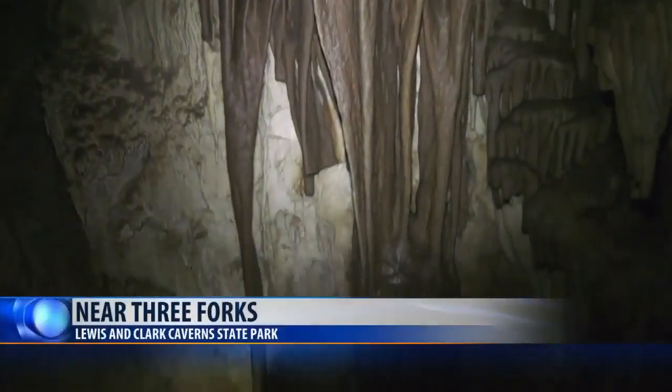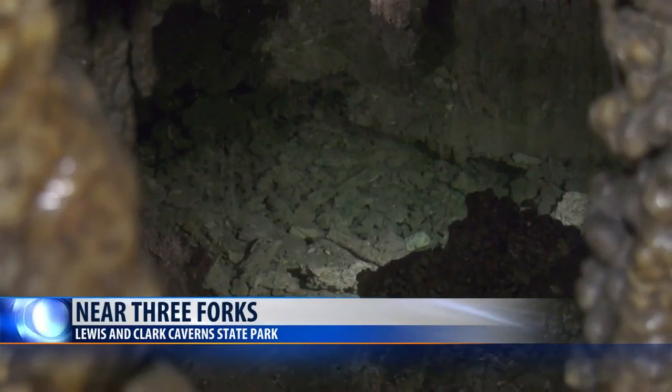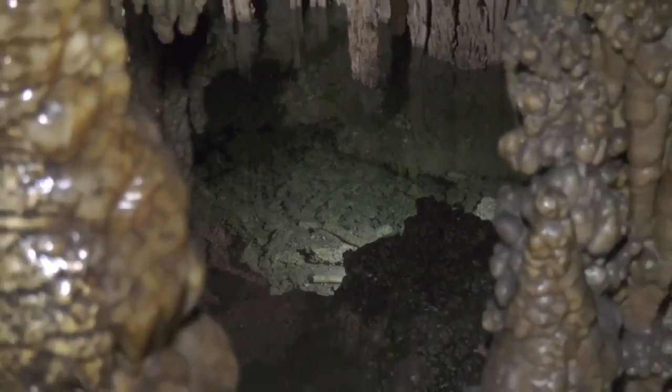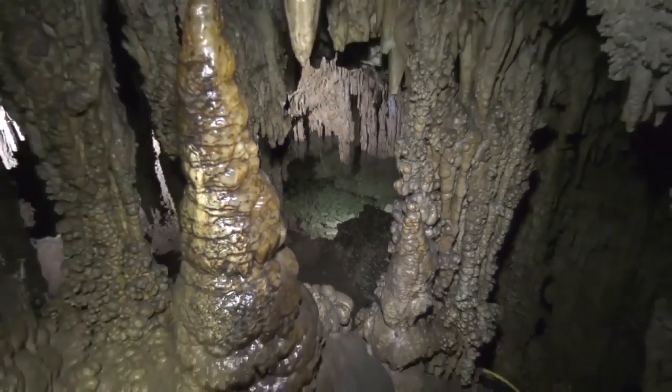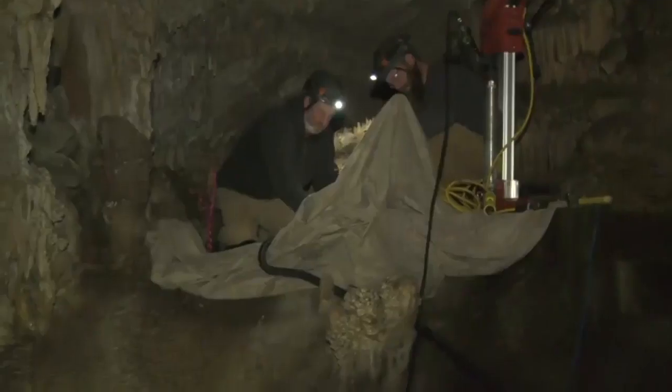A snowy winter in the area above ground means an active visit underground. Visitors are going to have a great cave experience because a really wet year means the cave is really wet coming into the spring off of that heavy snow winter. There's going to be a lot of dripping and activity in here, so bring your not-nice clothes if you're coming out to see the cave this year.